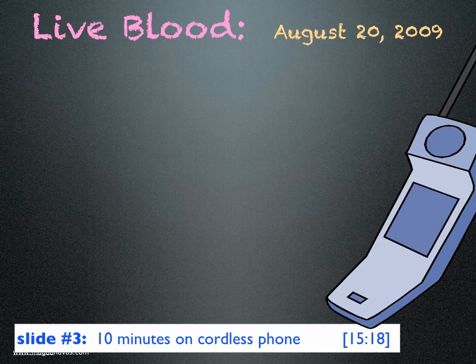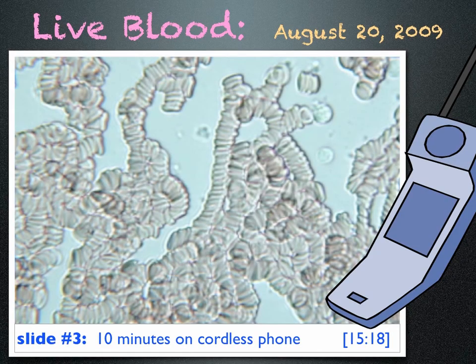Later that day I used a cordless phone for 10 minutes and looked at my blood again. And this is what I saw — very unhealthy looking blood. There are virtually no single cells; most of the cells are now in Rouleau formation. A doctor told me this is what she sees with cancer patients.